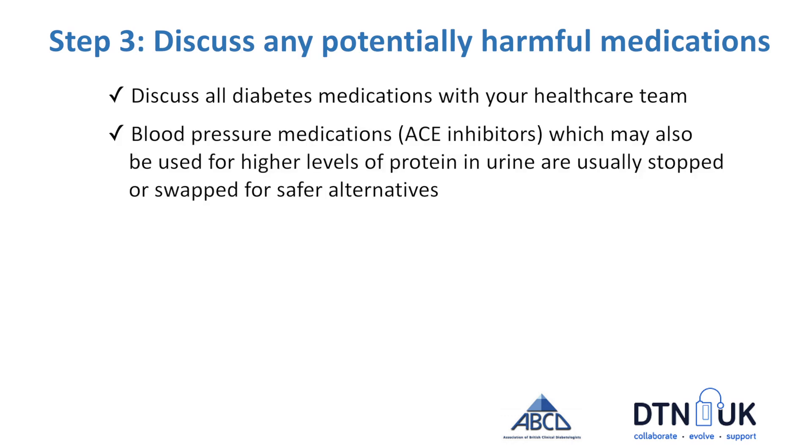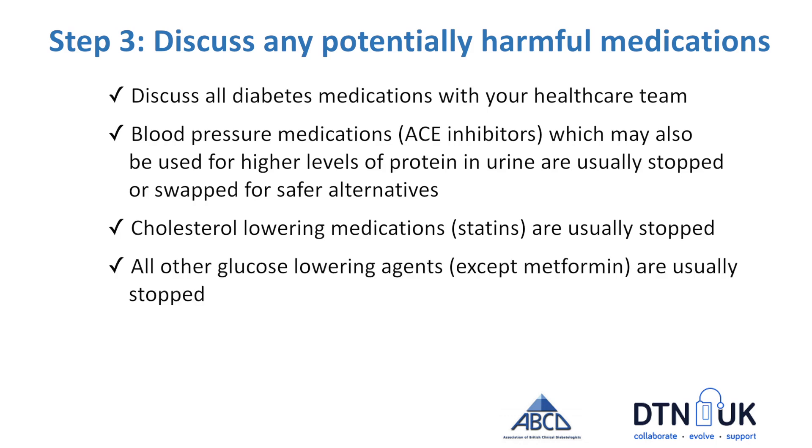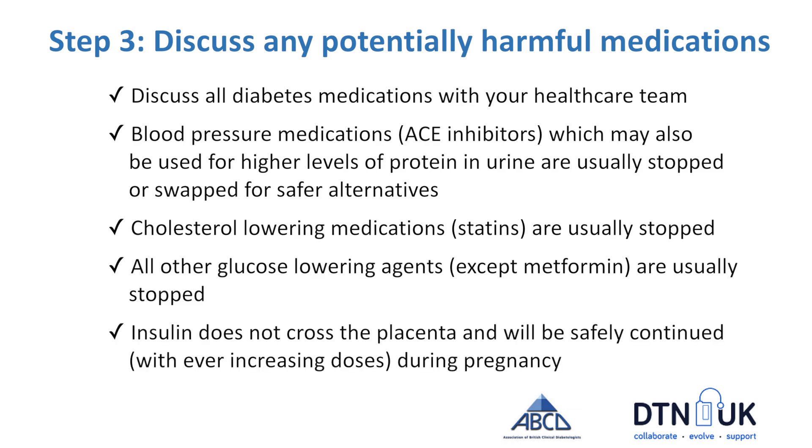Some common medications that women with diabetes take are blood pressure medications and cholesterol medications. Usually these will be stopped, but sometimes swapped for a healthier alternative. All diabetes tablets other than metformin are usually stopped during pregnancy and swapped for insulin. Insulin is completely safe during pregnancy — it does not cross the placenta — so it's a really good choice for getting glucose levels ready for pregnancy.